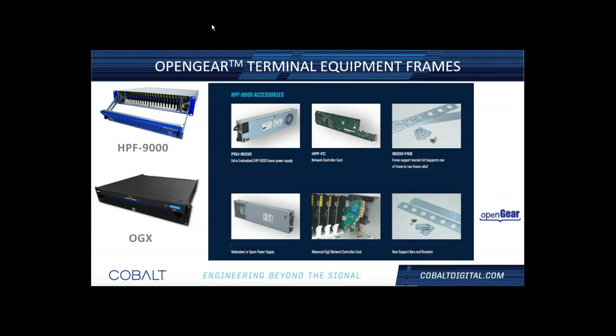This slide covers the different frame options we have within Open Gear. The top one is our HPF 9000 — a product 100% designed and sold only through Cobalt. The bottom frame, the OGX, is shared across all Open Gear partners. You may see it in the field with different branding, but it's the same frame available through Cobalt or others.